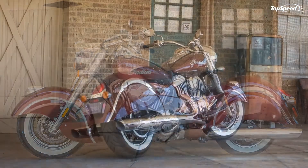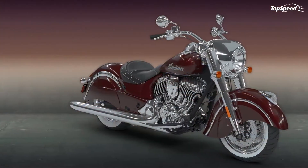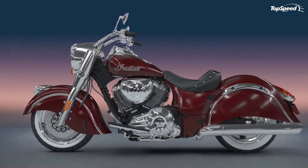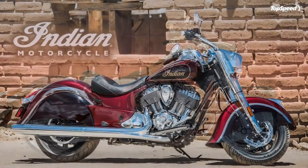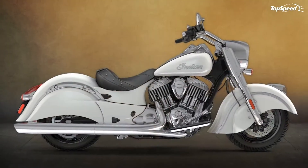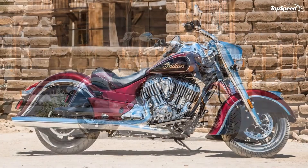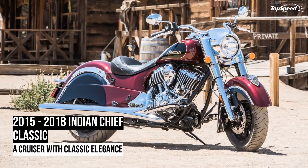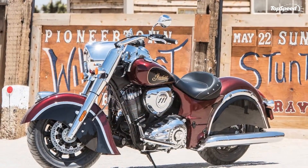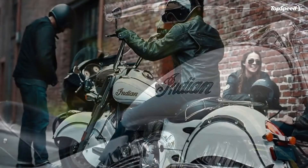Indian pays tribute to classic styling by keeping the elegant sweep of the valanced fenders — a hallmark of the brand since 1940 — along with the iconic tank emblems and front fender figurehead. Large 46mm forks carry the front end on 4.7 inches of travel, and the single rear adjustable pneumatic shock affords 3.7 inches of travel, which is fine for a cruiser. Dual 4-piston calipers in front and a twin-piston caliper on the rear are hidden behind painted-to-match brake covers that blend right in with the fenders. With 300mm discs all around and ABS, you have ample stopping power, all rolling on 16-inch 60-spoke laced wheels and Dunlop American Elite tires.